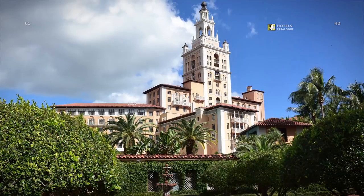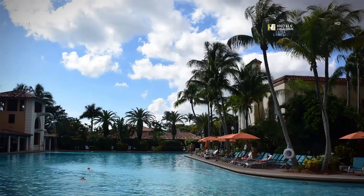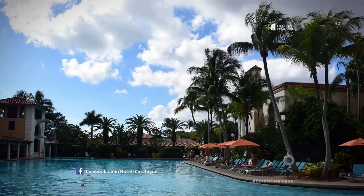The Biltmore Hotel in Coral Gables, Florida, opened on January 15, 1926. The Biltmore Hotel's 23,000-square-foot, 600,000-gallon pool is the largest on the East Coast.